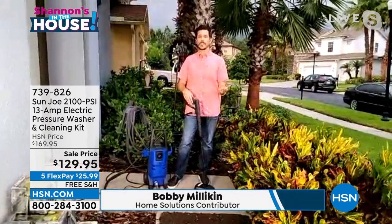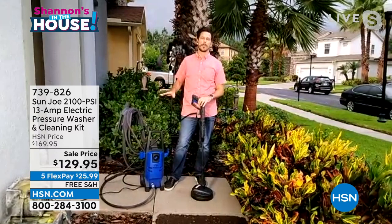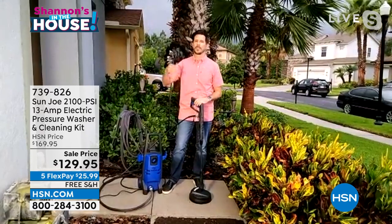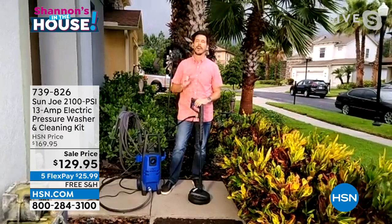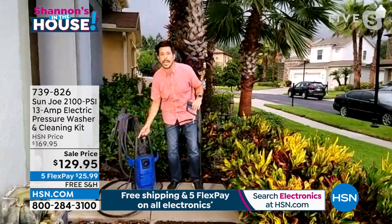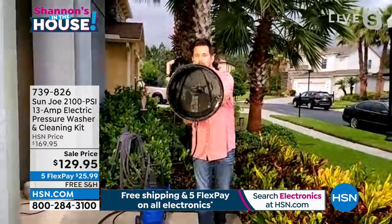Guest Bobby joins us. If you're new to Sun Joe, welcome — if you're an experienced pressure washer user, this one will get all your jobs done. Two key things about pressure washers: first, pounds per square inch — this is 2100 PSI, which means a lot of power for driveways, back patios, and more. Second, Sun Joe is the number one brand of pressure washers. One finger can pick this up — it only weighs 13 pounds with a 13-amp motor.